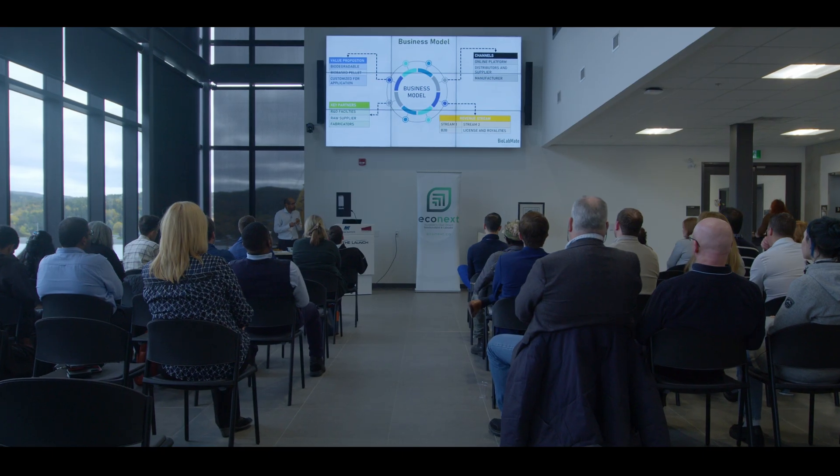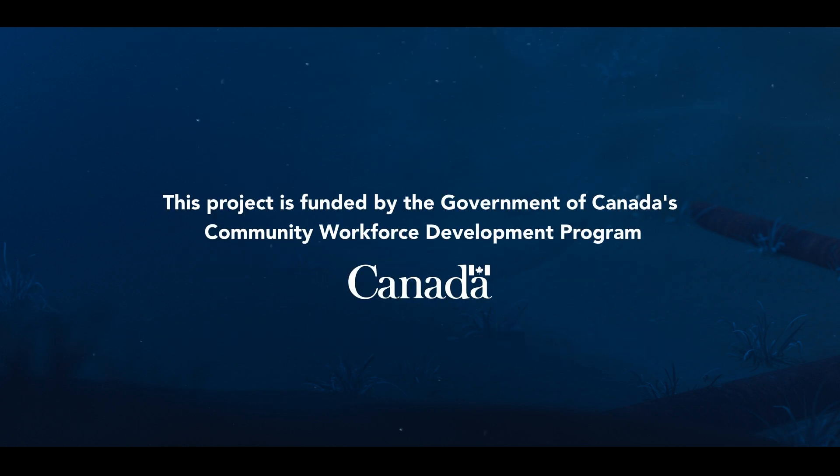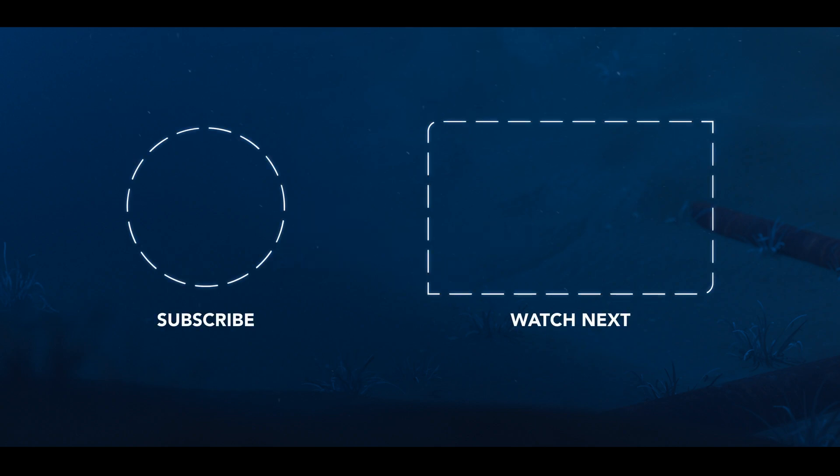We are looking for engineers — especially for extruder machines and injection molding machines, which are crucial for the project right now. We also need business advisors and scientific advisors. I see my company growing as a biocomposite company making high-grade biomaterial products for applications in automobiles, aerospace, medical sectors, and packaging — that's where I see us in the next five years.